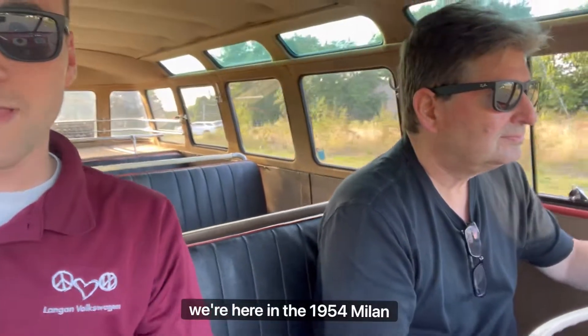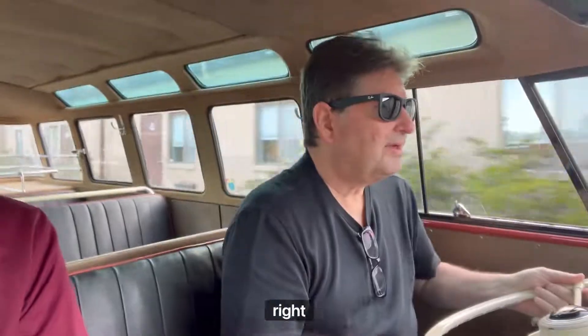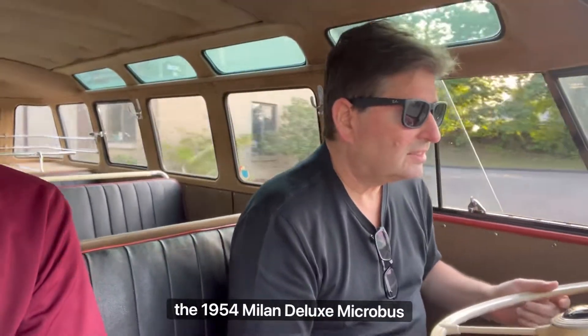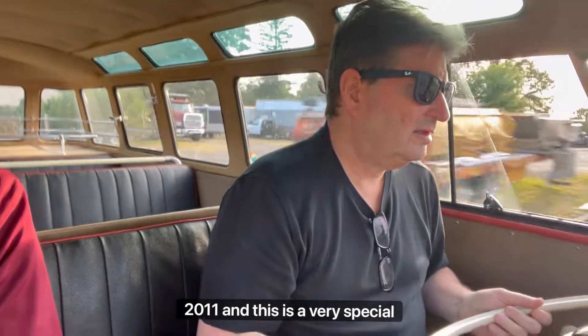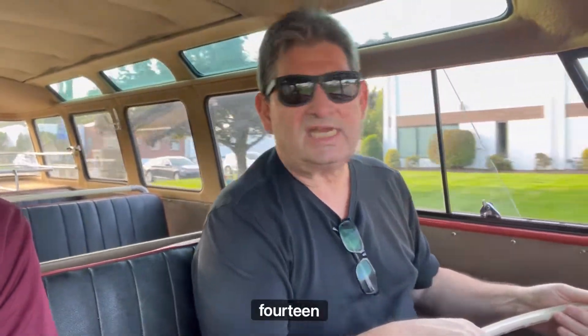We're here in the 1954 Milan bus. I'm going to ask Gene, the owner, to explain the history of this bus and how he came to acquire it. We're driving the 1954 Milan deluxe microbus, which I've owned since the end of 2011. This is a very special bus — it's got 23,014 kilometers, which is probably under 50,000 miles.